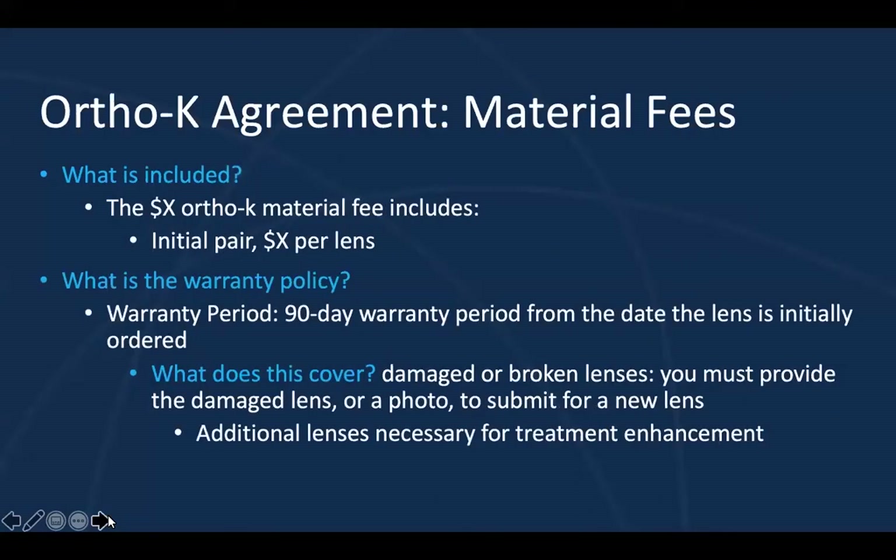Material fees can be a little more challenging to communicate. What's included for me is the initial pair of lenses and the warranty policy, which will vary depending on agreements with your ortho-K lab. My warranty policy is 90 days from the date the lens is initially ordered — that's important to point out because we don't want parents waiting two months to schedule the dispensing appointment. What does the warranty cover? A damaged or broken lens — and I let them know they must provide that damaged lens. I want parents to know that if the lens breaks, they should not dispose of it; rather, save the lens, take a picture, and submit it for a replacement lens.